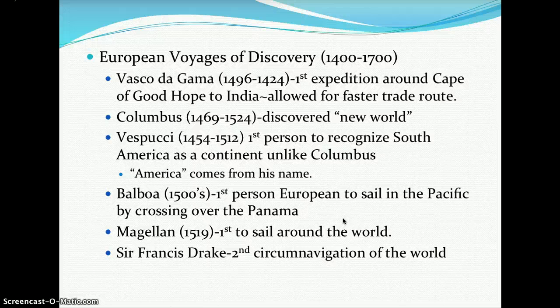In the 1500s, Balboa was the first European to sail the Pacific by crossing Panama. Magellan, in 1519, was the first person to sail around the world, and Sir Francis Drake was the second to circumnavigate the world.